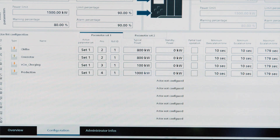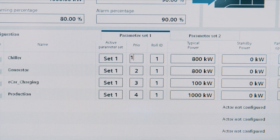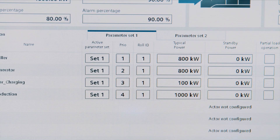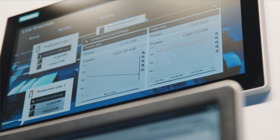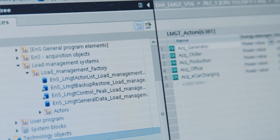With PLC-based load management, you benefit from high flexibility and integration into the automation, and thus high reliability in comparison to a purely PC-based solution. In addition, the integration in TIA Portal offers simple and intuitive engineering.